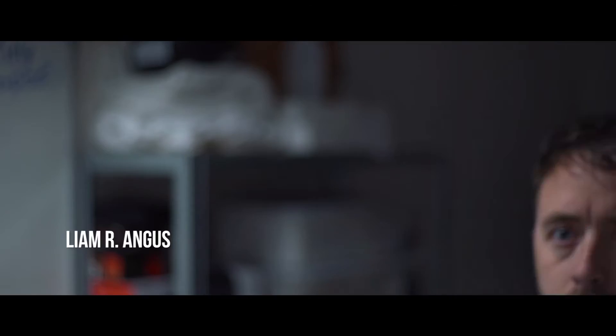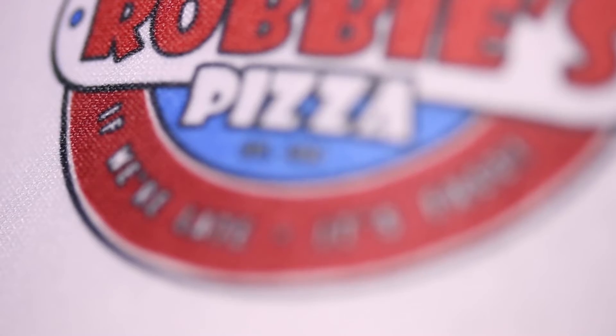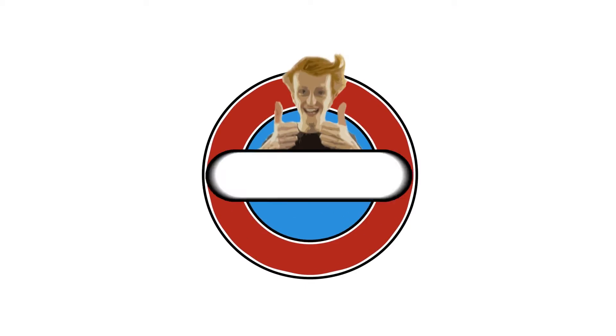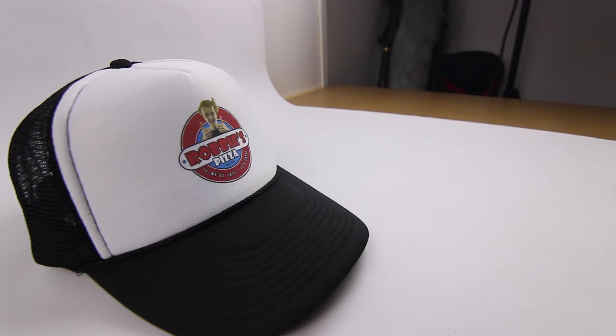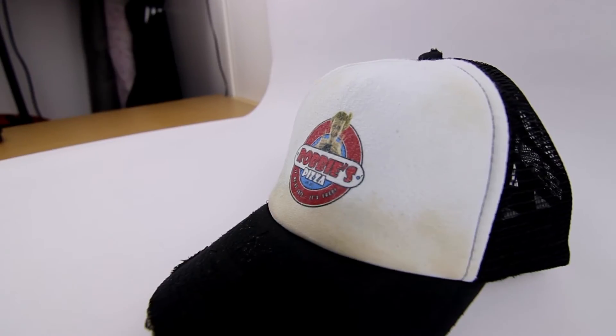The hoodie and the cap. Straight away the hoodie gives important information — it's a pizza shop called Robbie's Pizza, and their slogan is: if we're late, it's free. We actually designed the logo in Photoshop and used an online store to print and get it. The cap is a clear sign that the character is a pizza delivery guy — he wears the uniform, so he must be a member of staff at Robbie's Pizza.